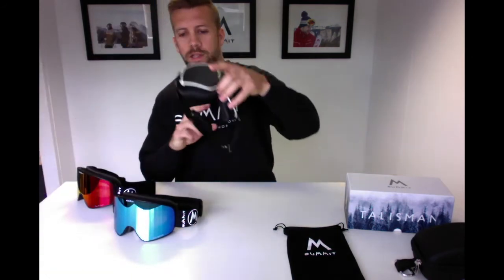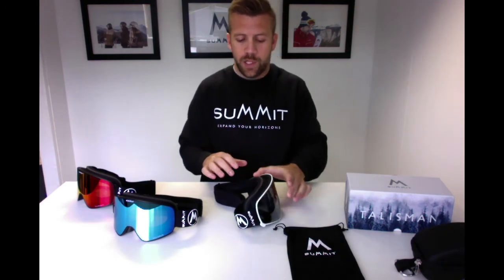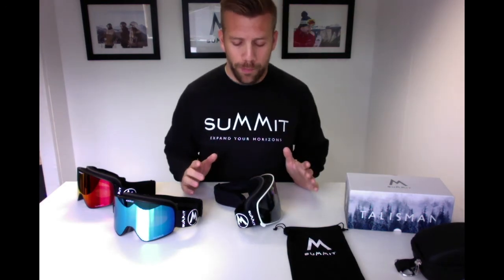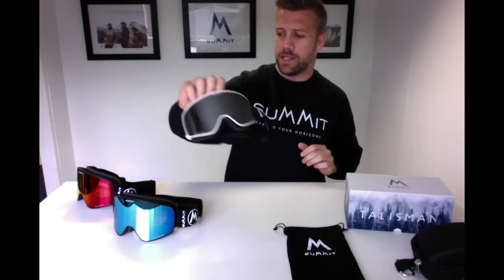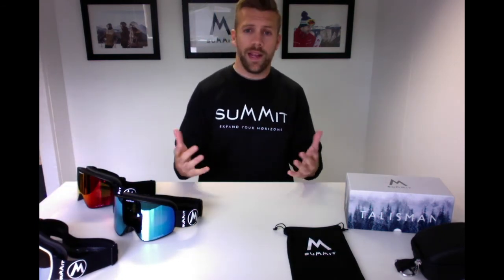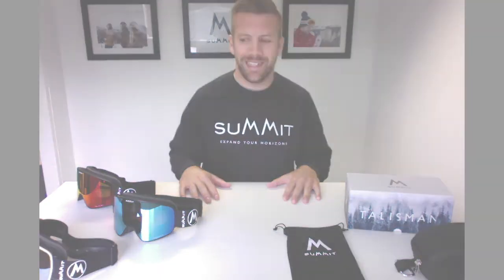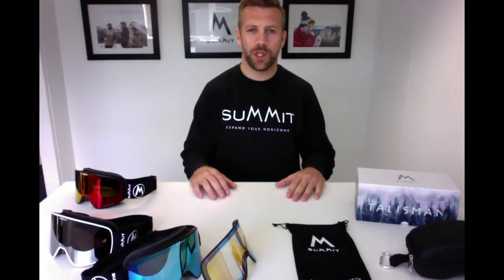One last thing to mention is helmet compatibility. The width of the goggle from edge to edge is 27 millimeters, which is the optimal width for helmet compatibility — really essential these days since more people are wearing helmets than not. We encourage you to wear helmets too; we want to see you staying safe on the mountain. The goggle is 27 millimeters wide for optimum helmet compatibility.